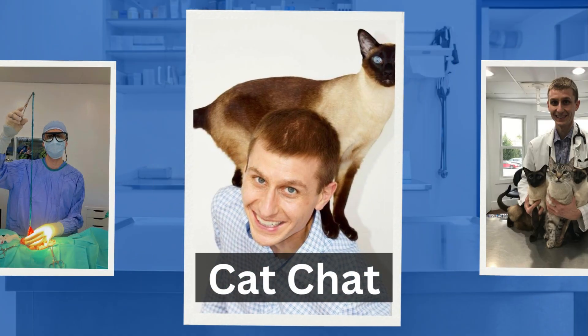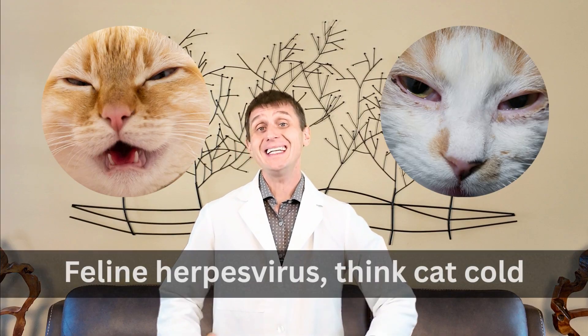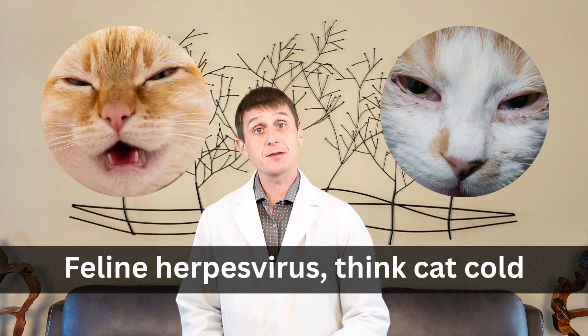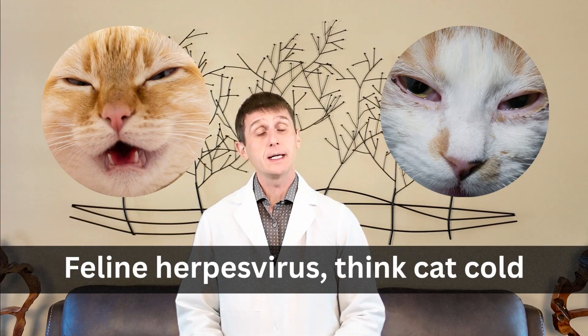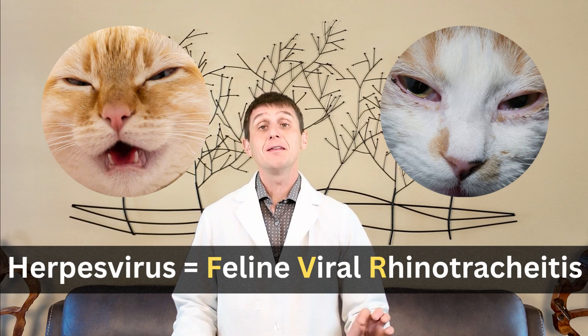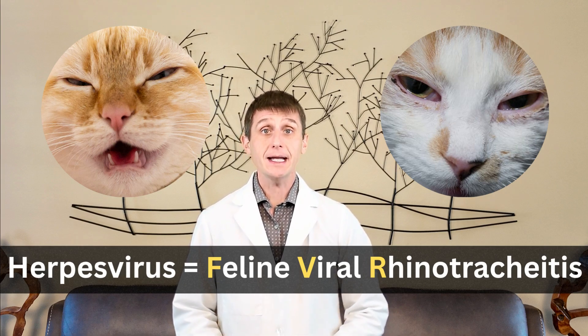Hi everyone, I'm Dr. Oz. If you've ever seen your cat sneezing with red eyes and goopy discharge, you have probably met herpes virus up close and personal. The easiest way to think of feline herpes virus is this: it's a cat version of our common cold. And if you want to sound fancy, you can refer to it by its official name: feline viral rhinotracheitis.